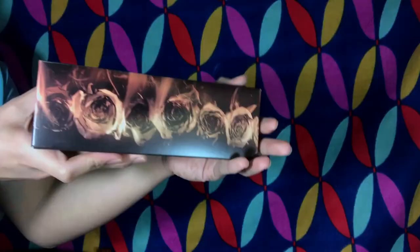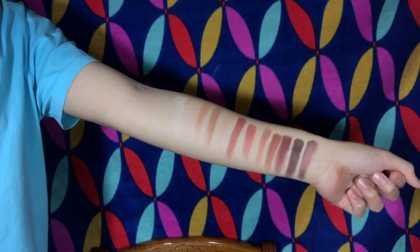This is how the palette looks like together with the packaging. I have to say, it's a really beautiful warm-toned palette, but you're only getting 12 shades for $54. And of course, it comes with a nice, beautiful blending brush.